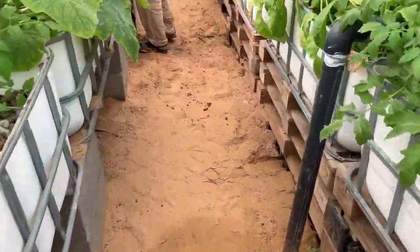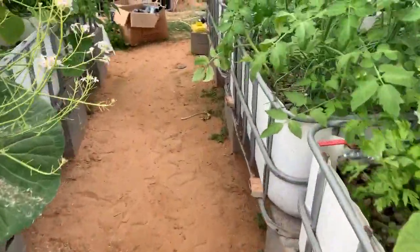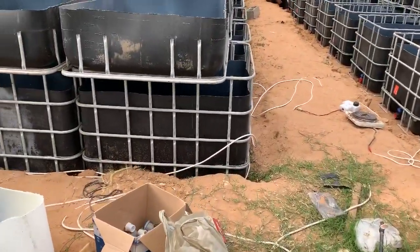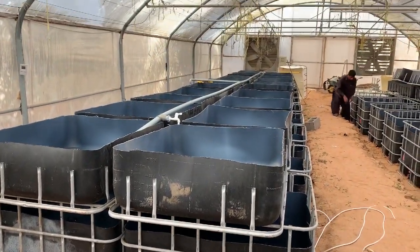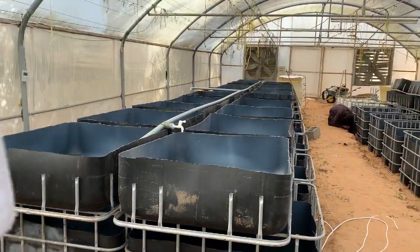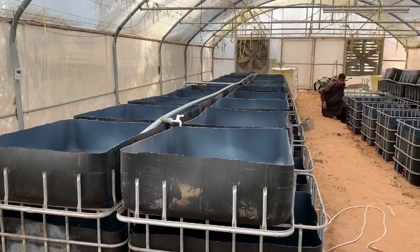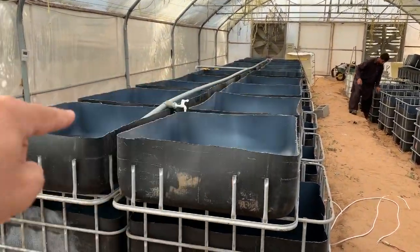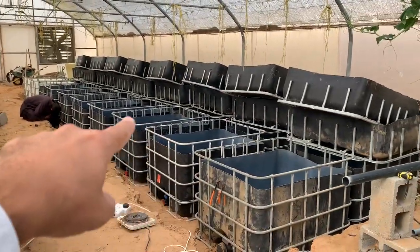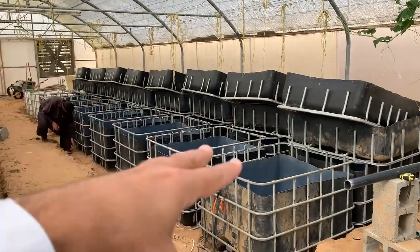Let me give you the surprise for this week. We have decided to add 42 grow beds. See here — this is 10 and that is 11, so it's 42 grow beds total. This is 10 and that is 11, and also here is 10 and at the end 11. We were just doing the testing, so hopefully by the end of this week everything will be settled.